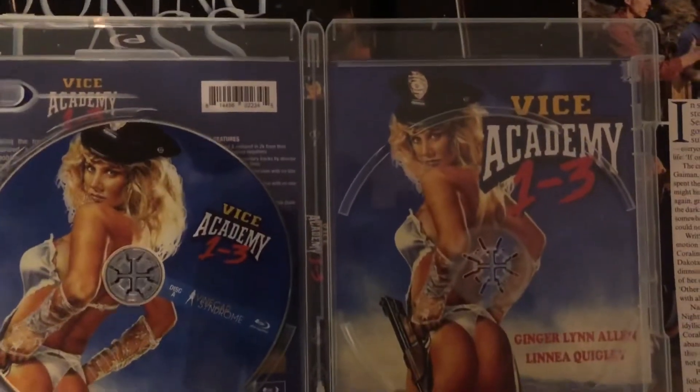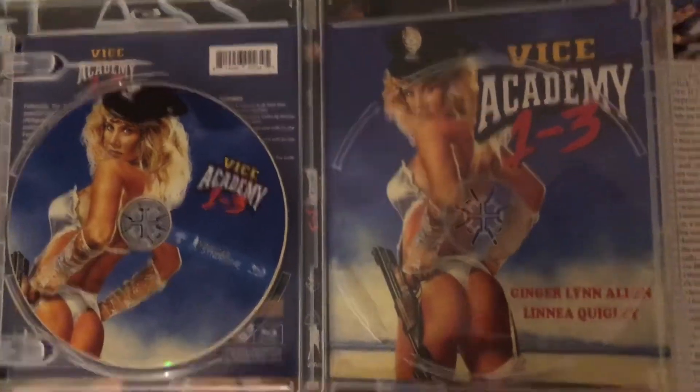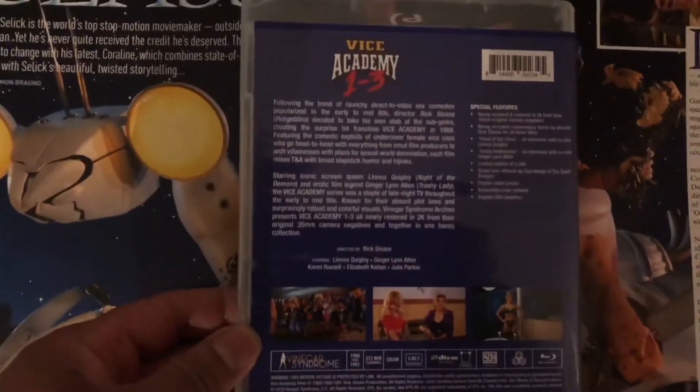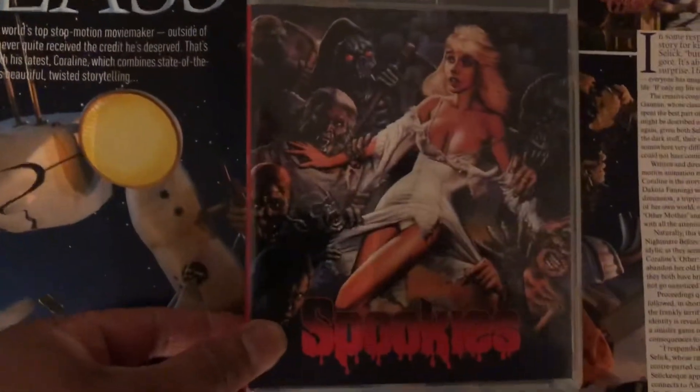There's also the alternate artwork, which is the Ginger Lynn Allen cover. I've only ever seen the first film in this series, so I'm really looking forward to checking out the other two.